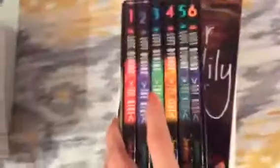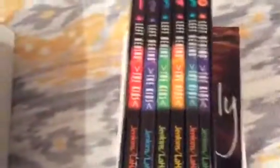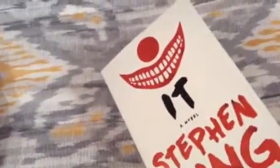And I have the kids' one through six box set of Left Behind. Last but not least, we have Stephen King's It — and look at the monster this book is! So that is all of the books for the second part of my book tour. I'll see y'all later, bye!